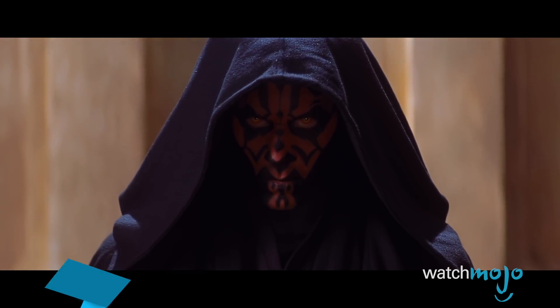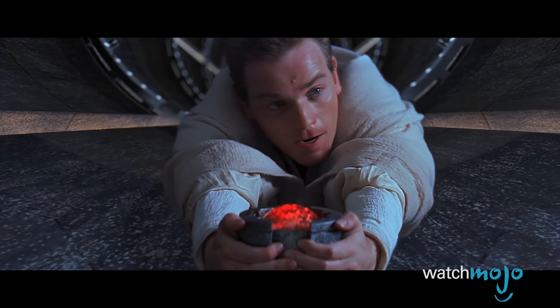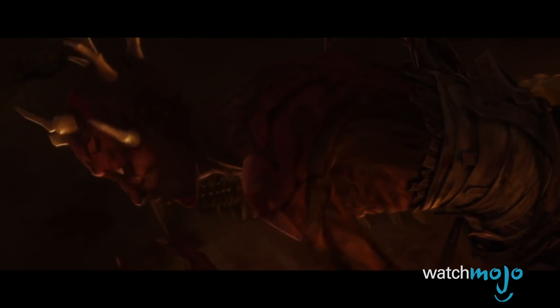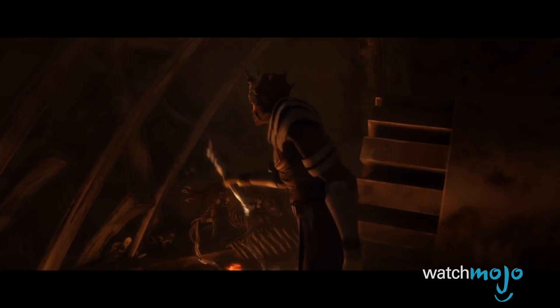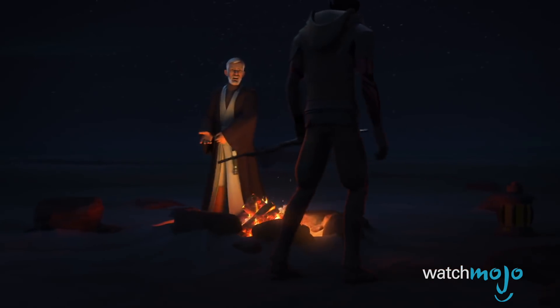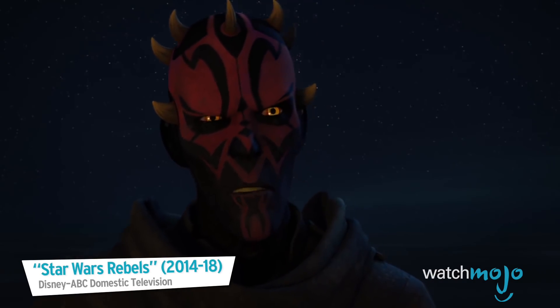Number 1: Darth Maul. After Obi-Wan Kenobi chopped Darth Maul in half, audiences assumed they'd seen the last of the villain. When Maul made a comeback in the Clone Wars animated series, it opened the door for him to return in other Star Wars projects. Nevertheless, his cameo in Solo still came as a total surprise. Once Kira seizes control from Dryden Vos, she doesn't hesitate to contact Maul, who's now sporting a pair of cybernetic legs. While the scene doesn't last long, it could be hinting at more appearances from Maul in the future — we'd definitely be down for a Darth Maul spin-off building up to his last stand in Star Wars Rebels.